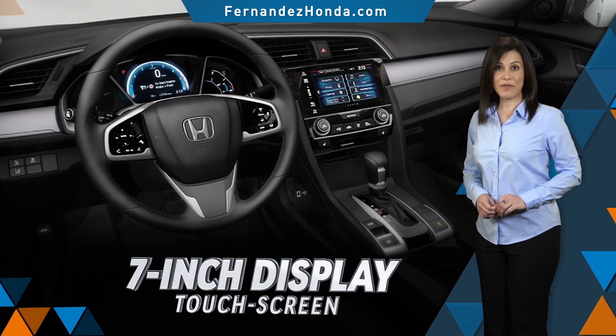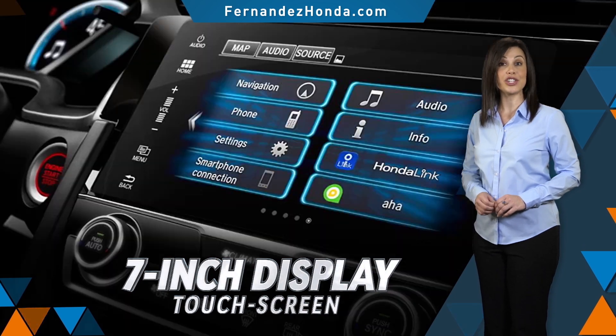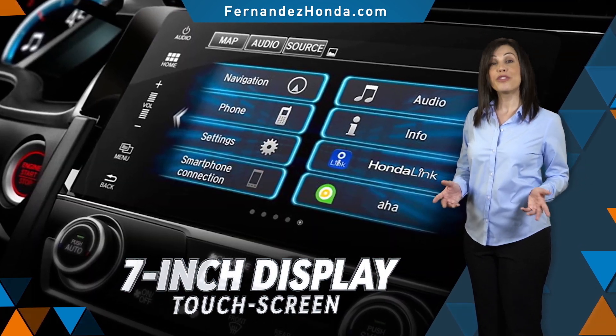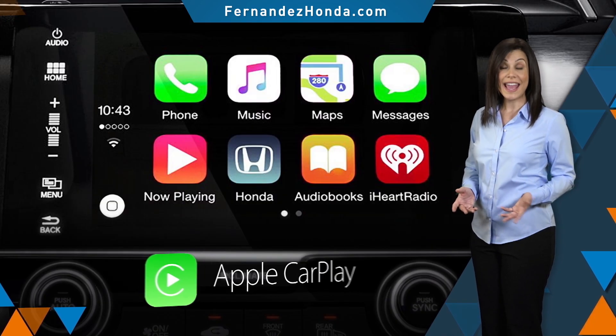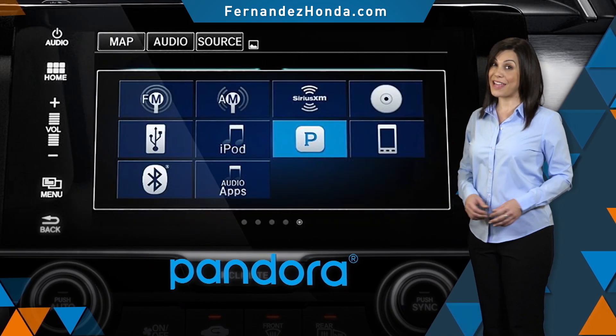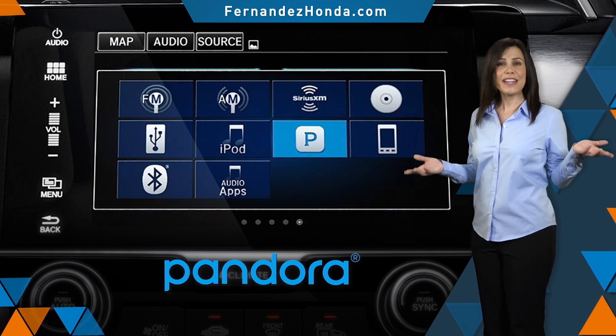An available 7-inch display audio touchscreen allows you to touch, pinch and swipe your way through music, podcasts and more — all this with Apple CarPlay, Android Auto, Bluetooth and Pandora capabilities.